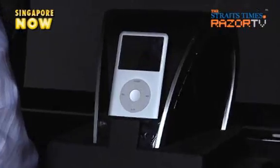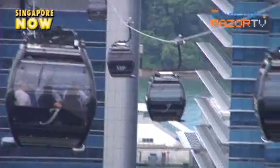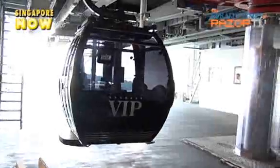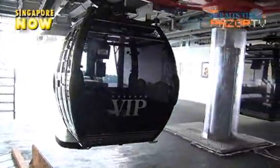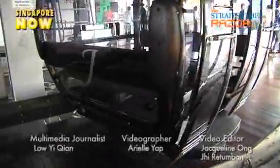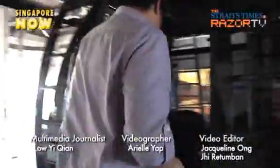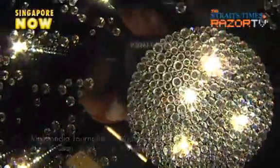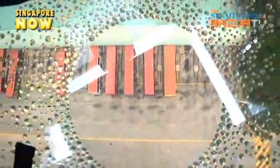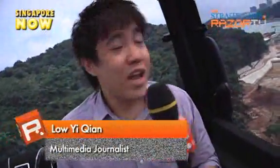Ladder seats, an iPod dock and a wine chiller. Singapore's iconic cable car has just been glammed up. It's all in the details. The world's first 7-star cable car cabin comes adorned with Swarovski crystals, and there is only one of it. Crystals on the top and crystals on the see-through bottom. This is the first 7-star cable car cabin in the world.